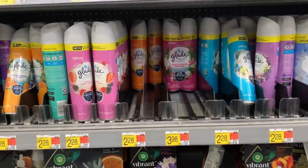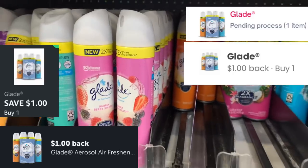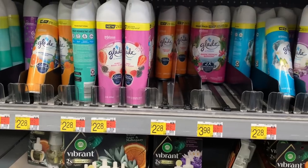The first freebie and money maker deal is on the Glade, the 8.3 ounce priced at $2.28. Submit to Ibotta for $1, then submit to the Triplets for $1 back on each. Makes the final cost completely free and a $1.72 money maker.